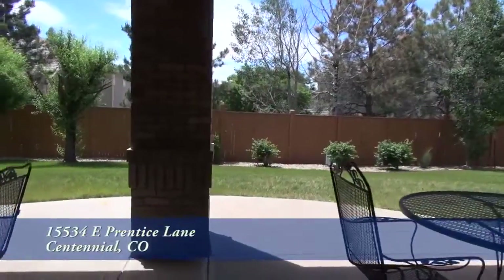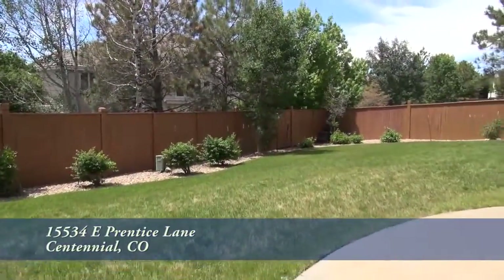This backyard is fully fenced with a large, flat, grassy area with mature landscaping.